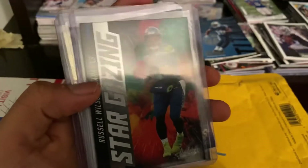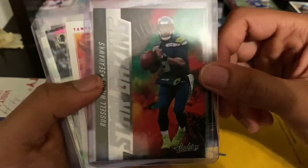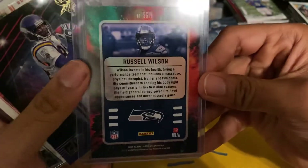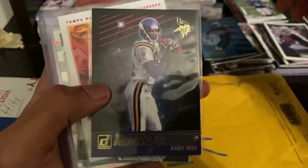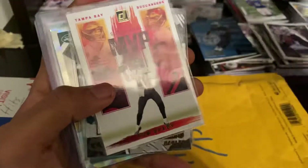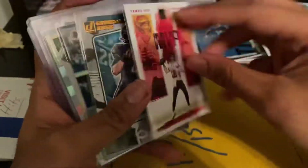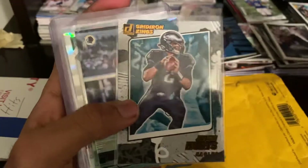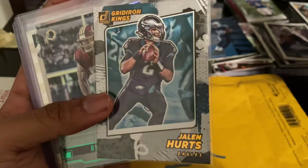He seemed cool so I was like let's go. This is from the new set Absolute — didn't this just come out? Holy crap, that stargazing card looks very chrome-y. So this was 25 bucks shipped. Retro series Randy Moss — that's nice. Tampa Bay Super Bowl MVP, Tom Brady — nice, nice.